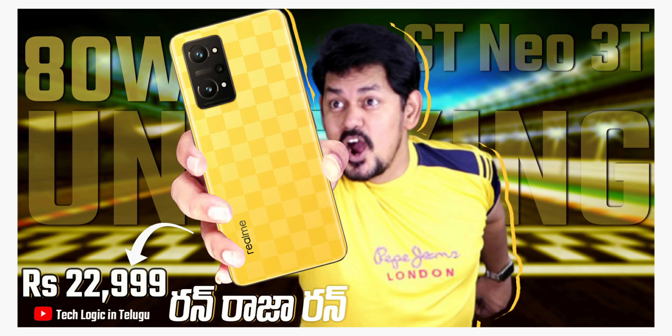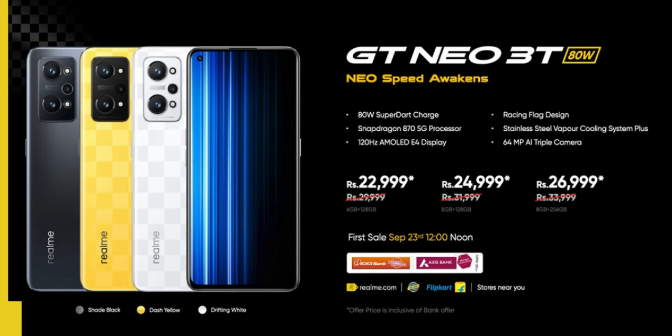Today we are going to talk about the Realme GT Neo 3T. We are going to launch this video in India. We are going to talk about the price of this mobile. We are going to get a discount of up to 7000 rupees. If you are going to purchase using a bank card, you will get this discount. The 6GB 128GB variant is 22,999 rupees and the 8GB 128GB variant is 21,999 rupees. You will get this on Flipkart for sale, and you will get a Big Billion Days sale discount.